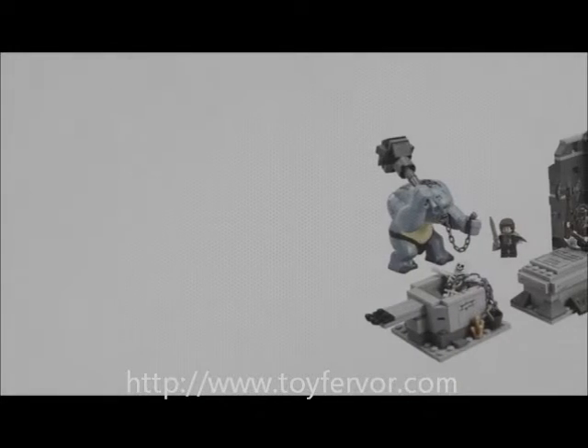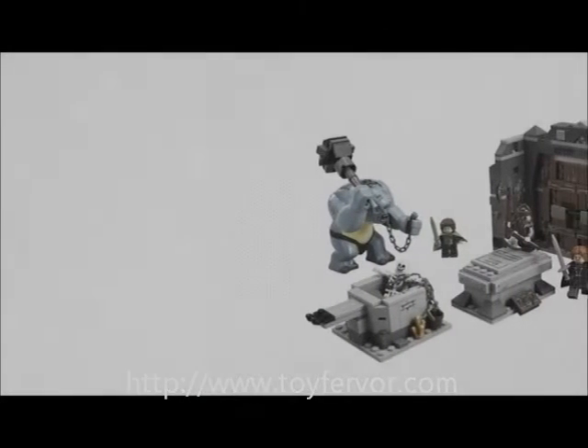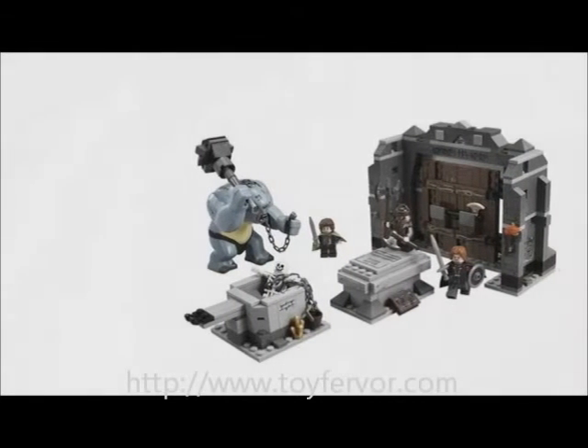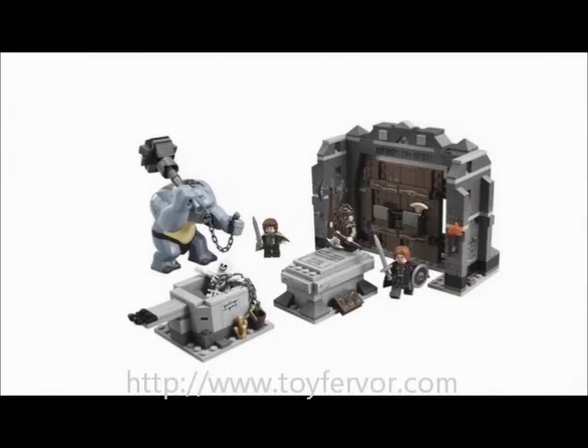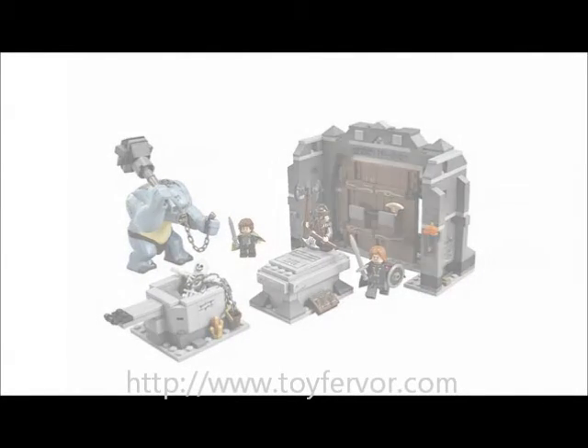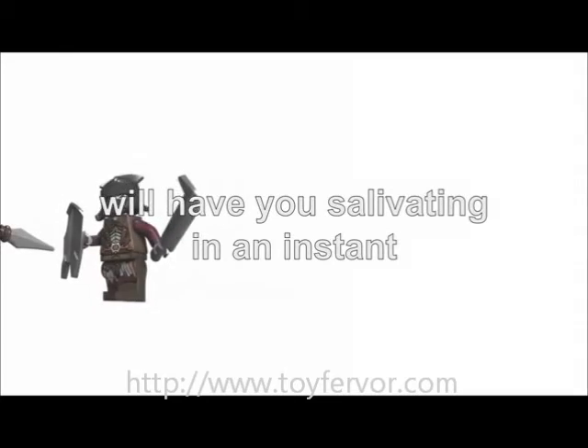Introducing LEGO Lord of the Rings. It doesn't matter whether you've never been lucky enough to have LEGO in your life — if you're a Lord of the Rings fan, then why not grab something from LEGO Lord of the Rings? Even better, if you're an avid LEGO fan, this range of LEGO Lord of the Rings toys will have you salivating in an instant.